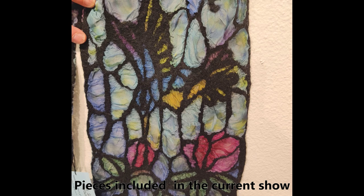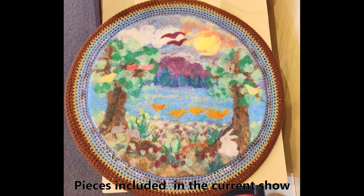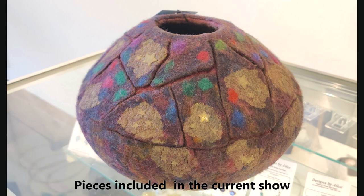My first memory of fiber arts is in first grade — I learned to knit. My teacher's name in first and second grade was Mrs. Yarnell. In third and fourth grade it was Mrs. Woolsey.